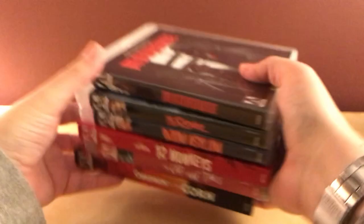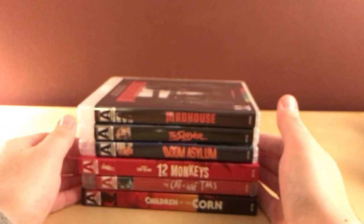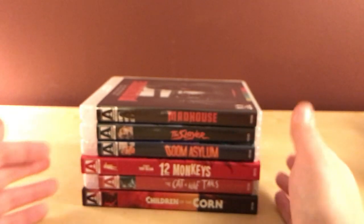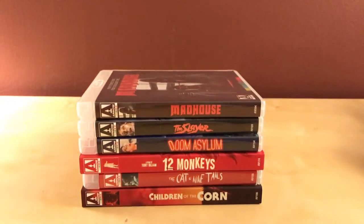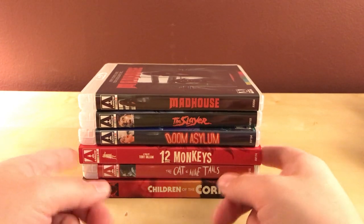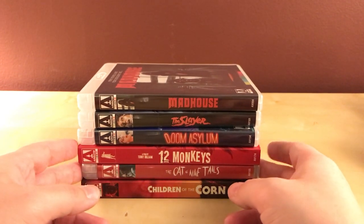Anyway, that was very uninformative — sorry, I probably shouldn't have done this as an unboxing. I haven't done one of these in a while. But I'm happy to get these, they're pretty cool. I'm excited for Doom Asylum and The Slayer for sure. I haven't seen 12 Monkeys in a long time, and Cat O' Nine Tails was kind of a curiosity impulse buy.